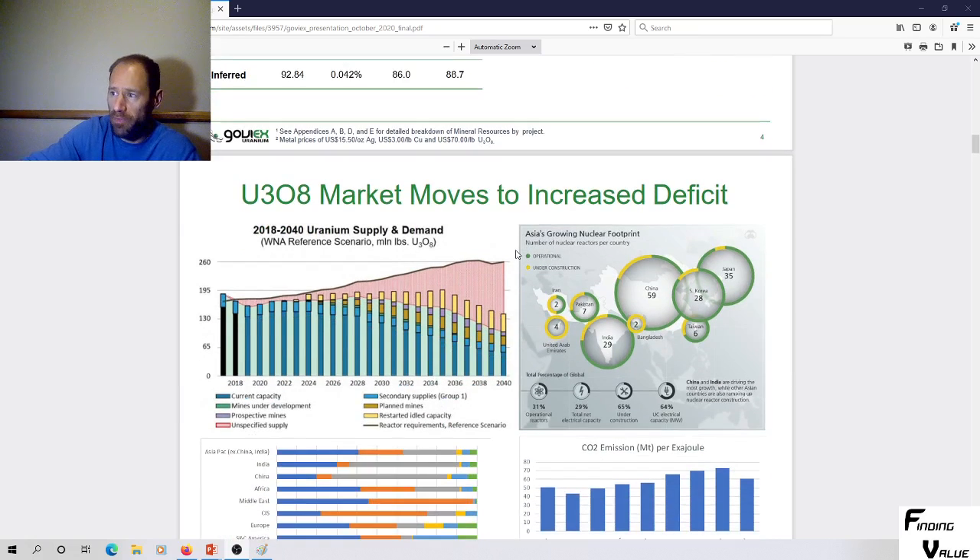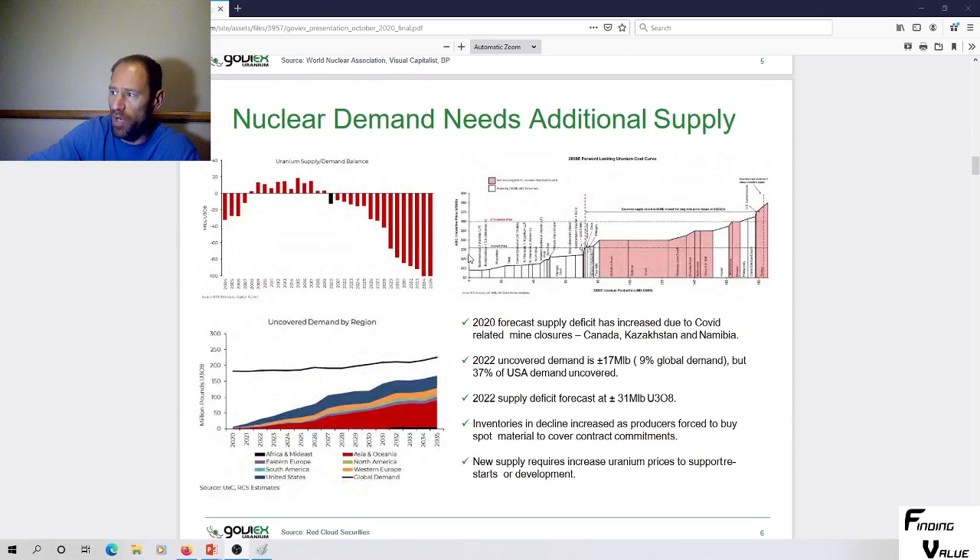They did a very good job of explaining the current conditions of the uranium market. These are the exact things I look at as an investor, so it's smart that they have this. Right here is the supply-demand balance — they show that we're going to go into a deficit going forward.